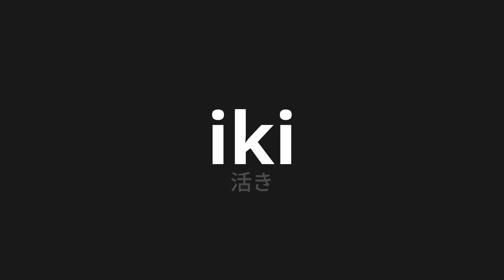Welcome to this pronunciation video. Today we will be focusing on a new word that you might find challenging or intriguing. So let's dive into today's word: Iki, which means lively in Japanese.